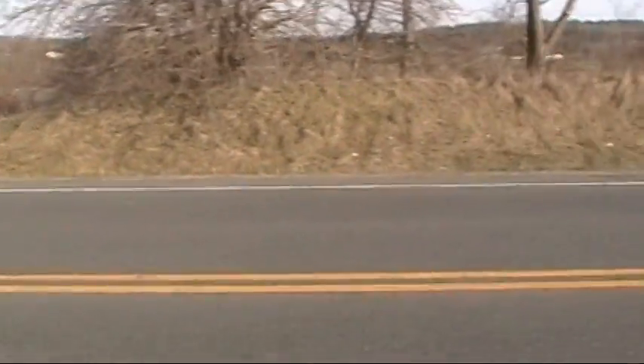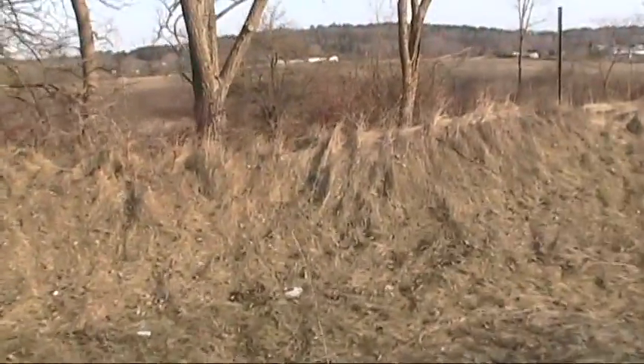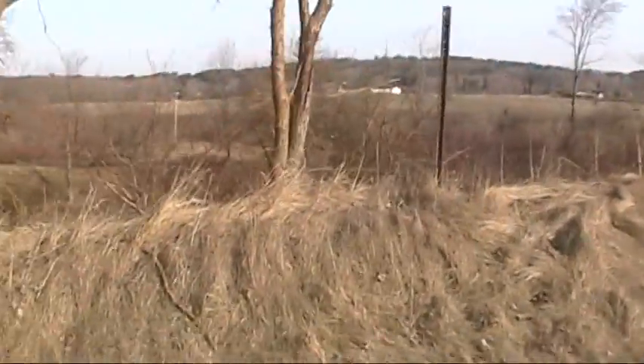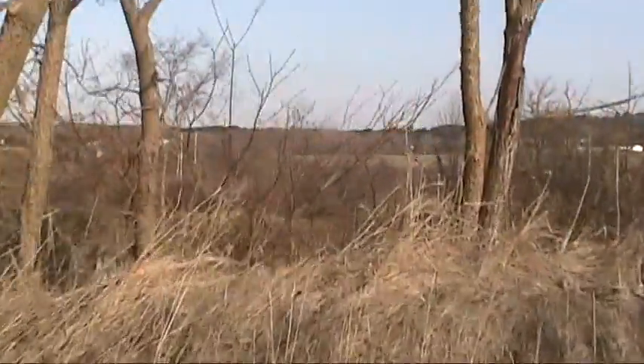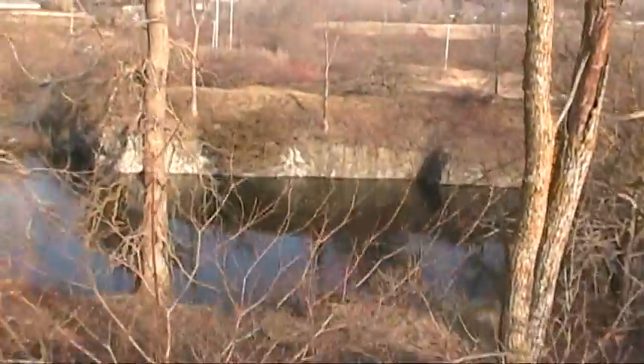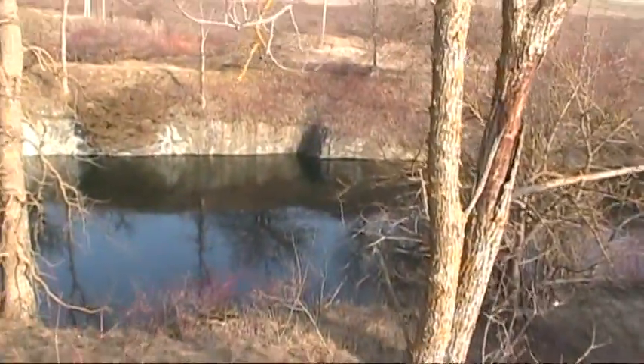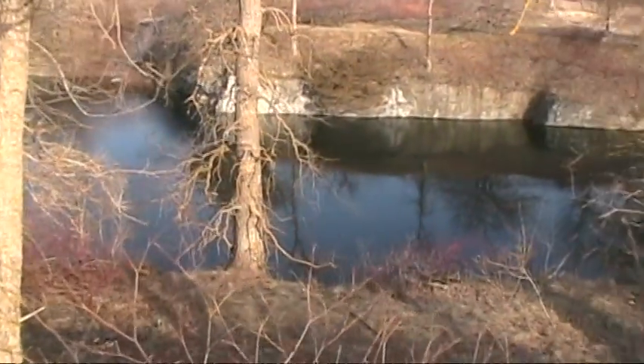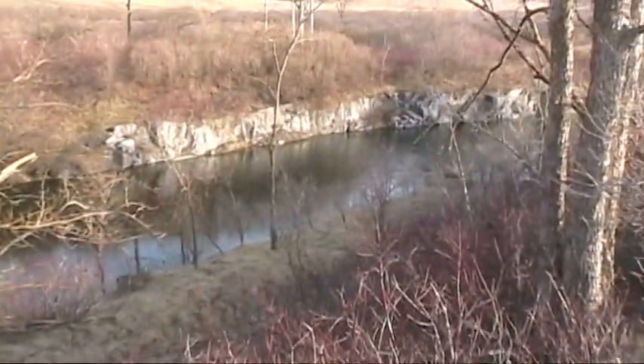Hopefully I won't get hit by a car. Just as you come up over this edge - wham - straight down into the water. It wouldn't take much for a car to come up over this and go straight down.